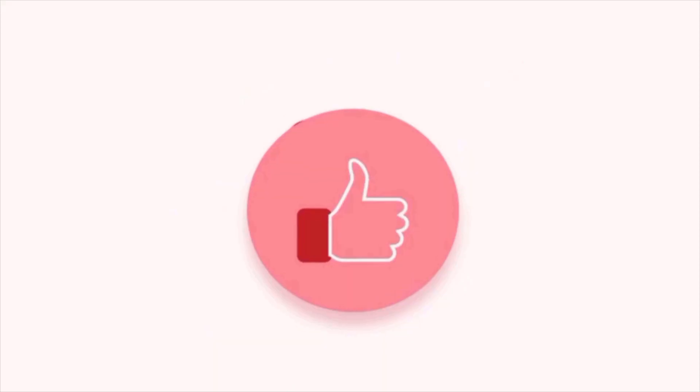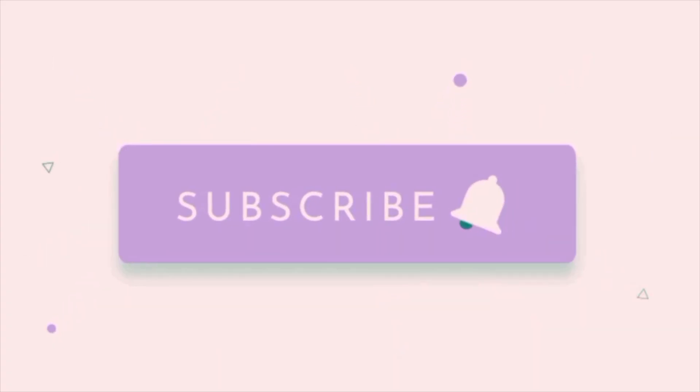Write in the comments if you liked it, give the video a like, subscribe to the channel, and click the bell icon to not miss interesting materials.